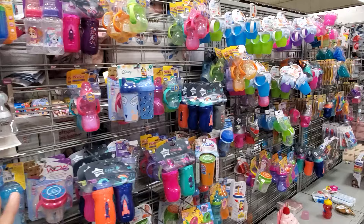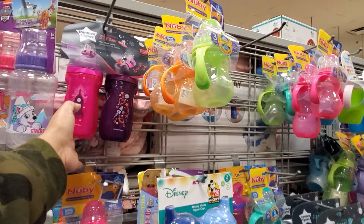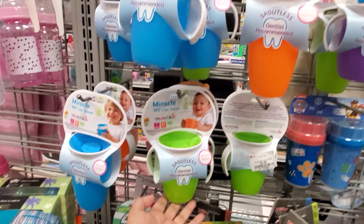In this area there are mainly sippy cups. Depending on the size you need, a two-pack of Tommy Tippy is $5.99 — get out of here! There's a really cute toddler one for only $10, though that one might be cheaper at Walmart. The Munchkin ones are five dollars here and they do have larger ones.